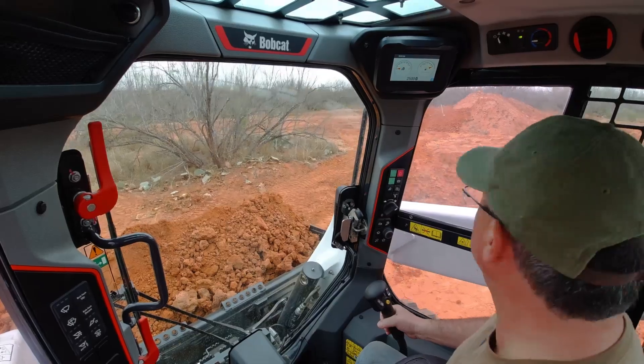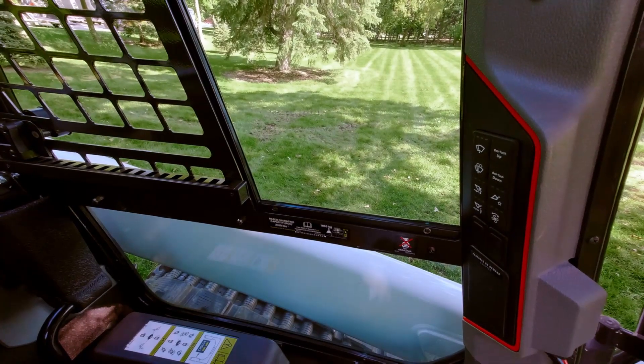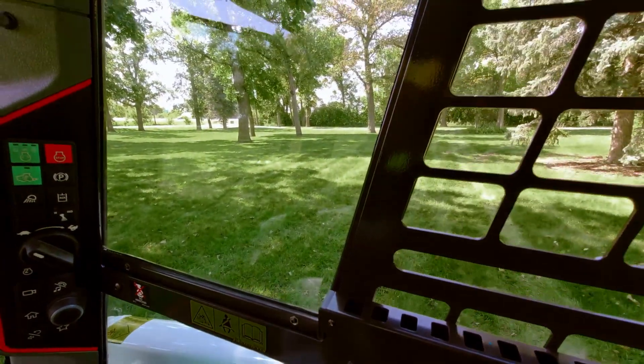Having a clear view of your work site is critical, and that's why Bobcat offers a clear-sided enclosure. It's one of the best cabs I've sat in for visibility. It offers a clear line of sight to your tires or tracks, helping you work in tight spaces like backing off your trailers or around buildings. It's also very easy to clean.